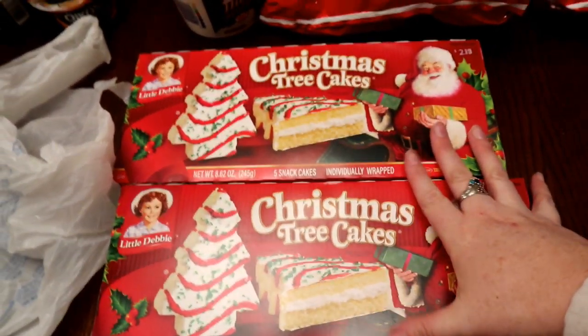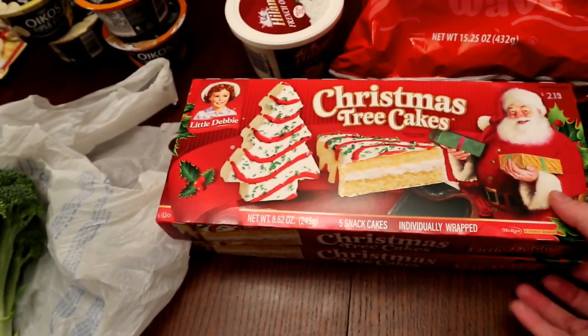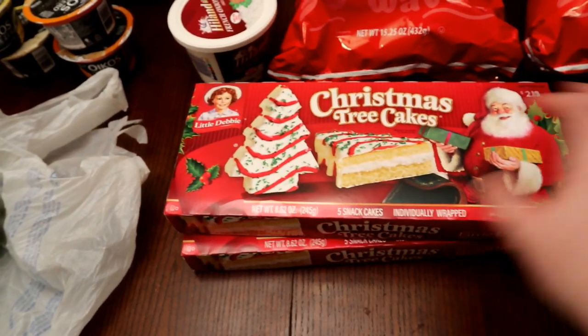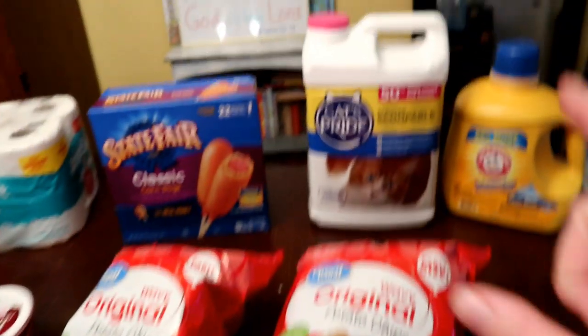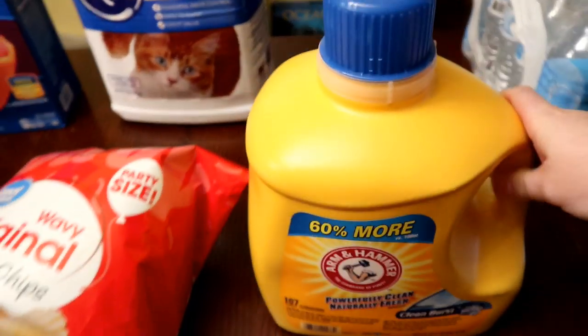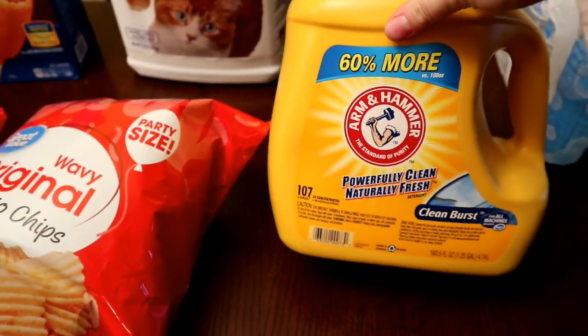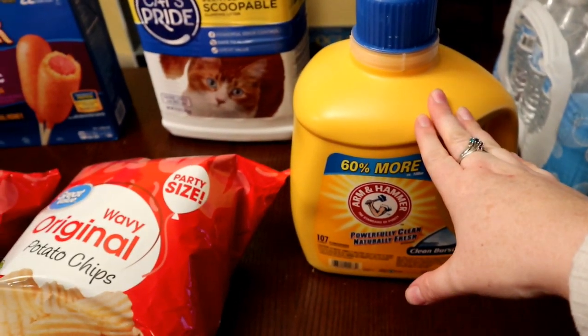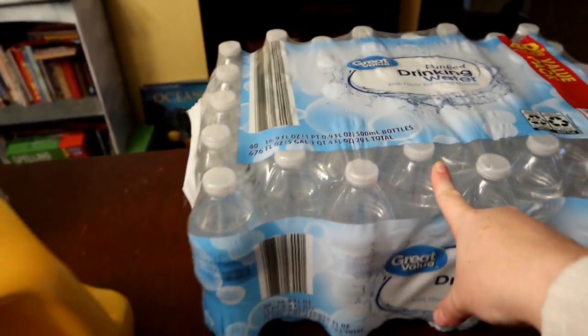I ordered two Christmas tree cakes — we love these and wait for them every year. Definitely not low carb or low sugar but I can have one when we put up the Christmas tree. Lately sweets have been too sweet for me though with the pregnancy, so we'll see. I needed some kitty litter and some laundry soap — I ran out two days ago and kept forgetting to stop and get some. I haven't been out much, haven't been feeling good, so I'm about two days behind on laundry.